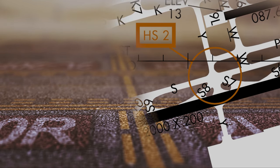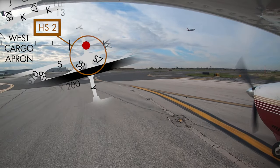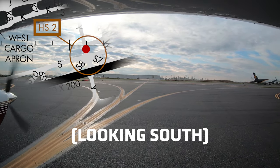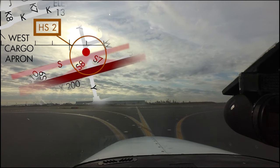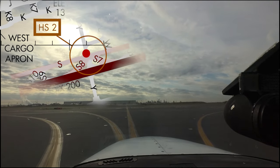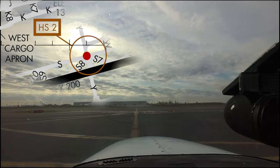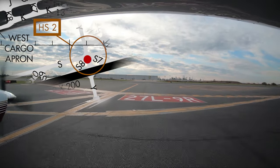Hotspot 2 is found on the west end of the airport and primarily concerns aircraft taxiing to the large cargo ramp on the south side of the runway complex. The intersection of taxiway Sierra, Sierra 7, Sierra 8, and runway 27L/9R can be confusing and has contributed to runway incursions on runway 27L/9R. Understanding your taxi clearance and being aware of the complex taxiway intersections will help pilots in these types of situations.